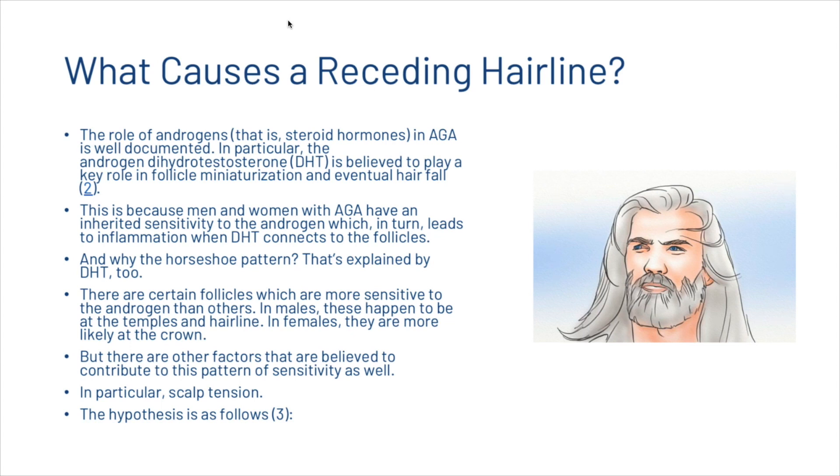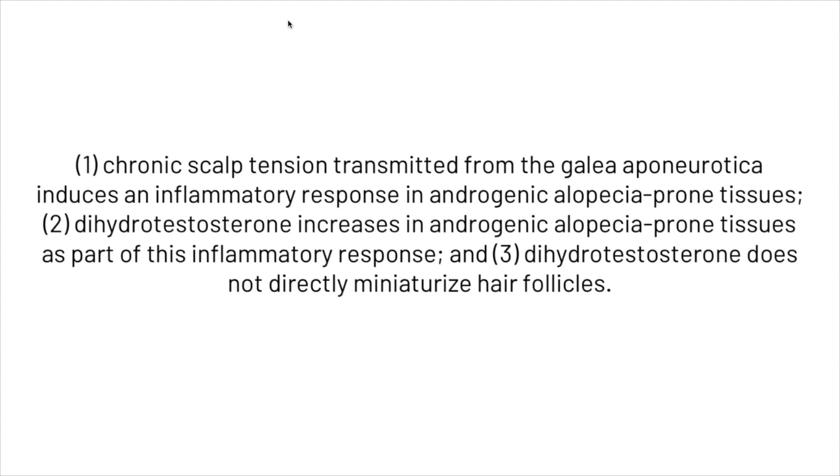And why the horseshoe pattern? That's explained by DHT too. There are certain follicles which are more sensitive to the androgen than others. In males, these happen to be at the temples and hairline. In females, they are more likely at the crown. But there are other factors believed to contribute to this pattern of sensitivity as well — in particular, scalp tension. The hypothesis is that chronic scalp tension transmitted from the galea aponeurotica induces an inflammatory response in androgenetic alopecia-prone tissues, and dihydrotestosterone increases in those tissues as part of this inflammatory response.